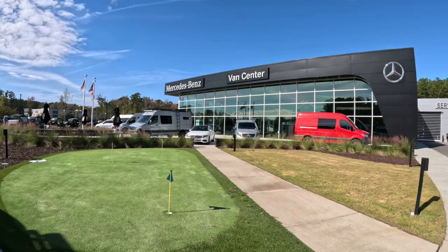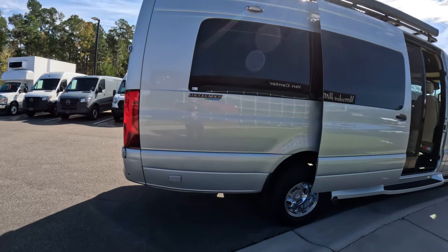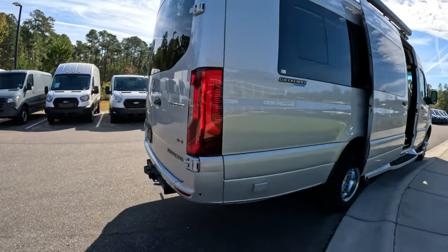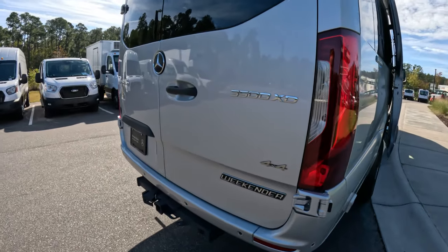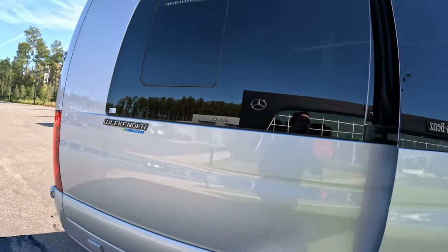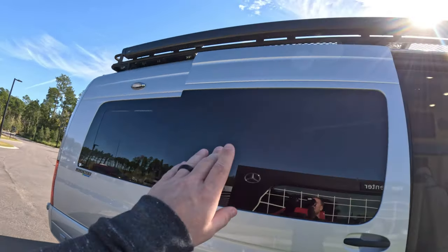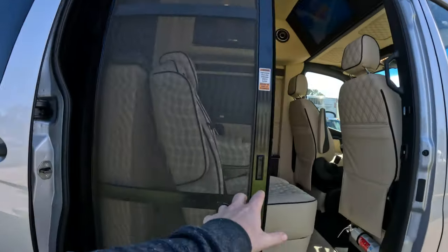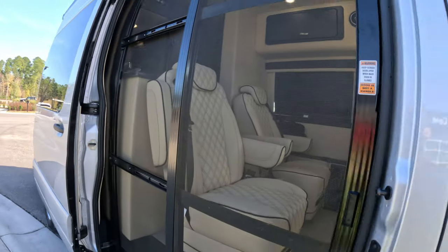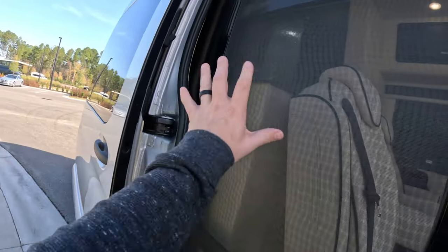Checking out this build by Midwest Designs today — this is a weekender built on a 3500 XD platform equipped with four-wheel drive. On the outside we have a window, awning lights up top, and an awning up top. There's also a screen, which is super useful even though it kind of blocks this area.